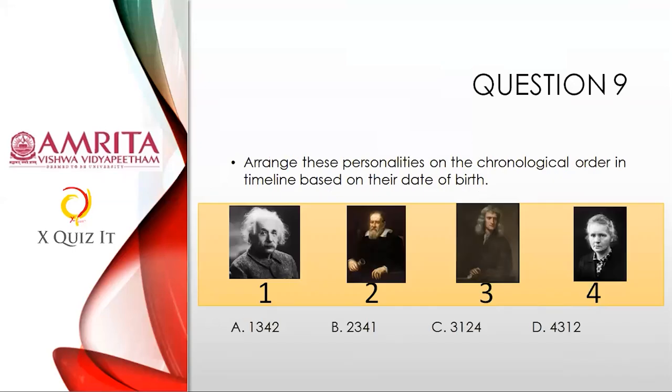Question nine: Arrange these great scientists — I have not told their names because you are all quizzers — in chronological order based on their date of birth, from born first to born last. The options are: A) 1-3-4-2, B) 2-3-4-1, C) 3-1-2-4, D) 4-3-1-2. You must know the timeline history. Don't go with alphabetical order — go by date of birth.